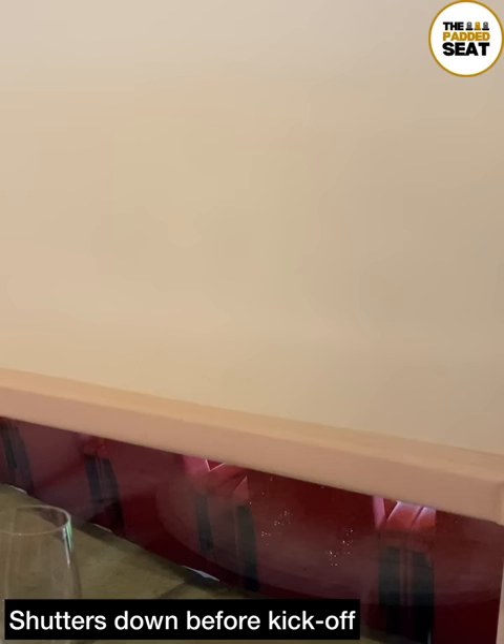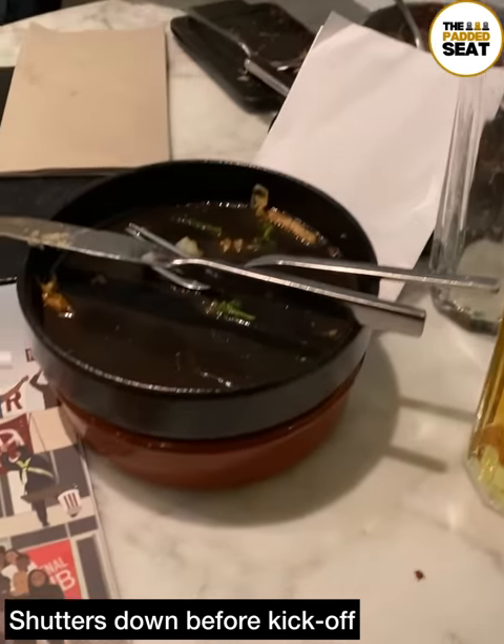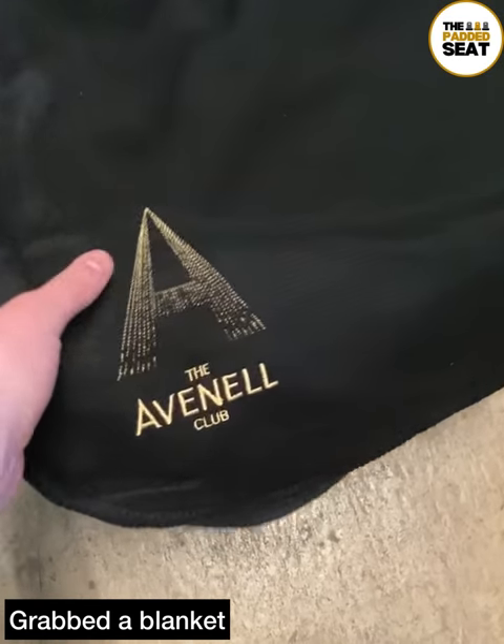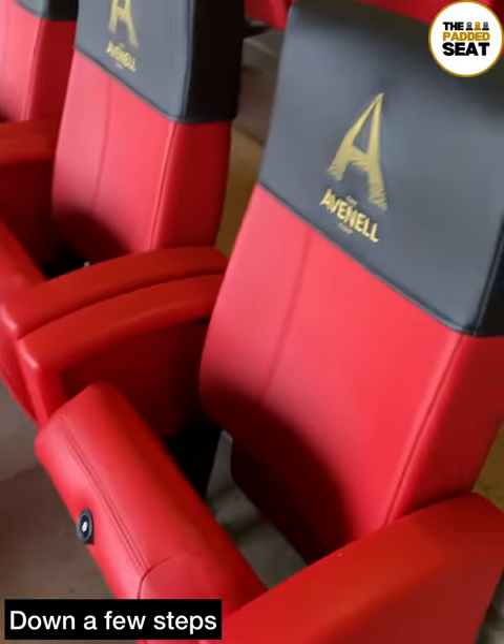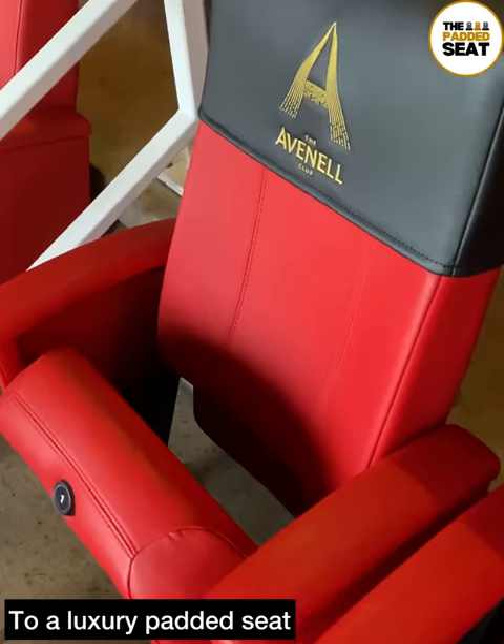Fifteen minutes before kickoff the shutters came down, just as we finished our final plates. And if you feel the cold, the blankets are a nice touch. Then it was down some steps and onto the Avenal Club balcony and to a luxury padded seat.